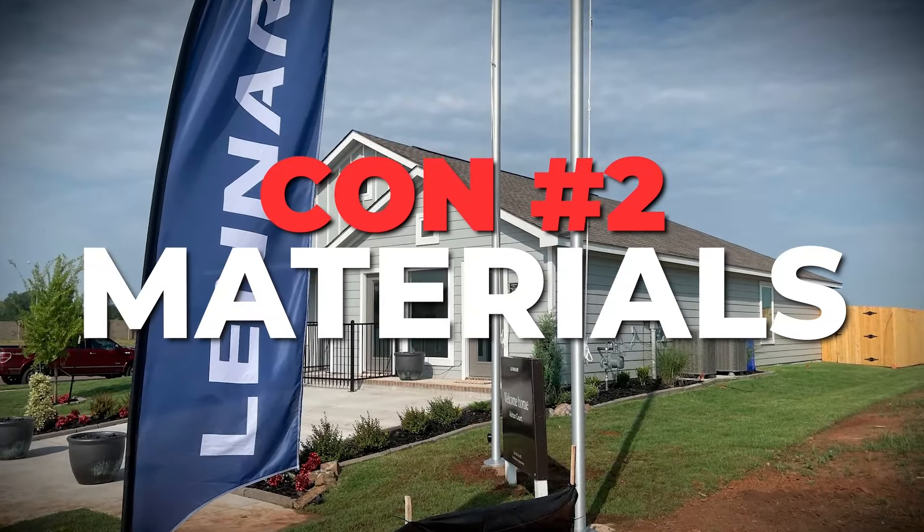The next con is related to price. They keep their prices fairly low because their materials are not as expensive or premium. I'm not saying these homes will fall apart — they're still structurally sound. However, the cosmetic things like paint finishes and trim are likely not as high quality compared to more premium builders.